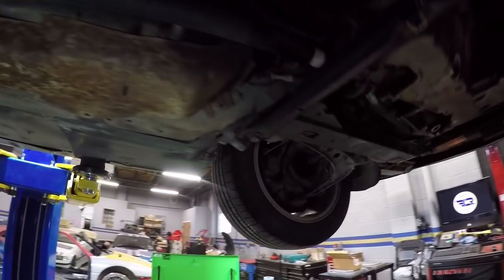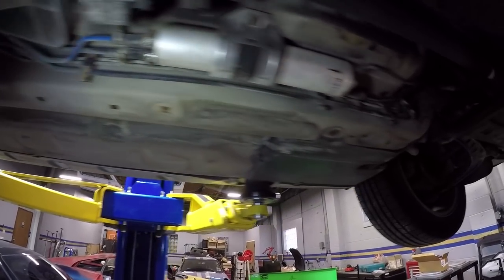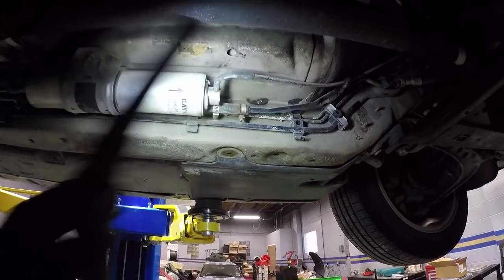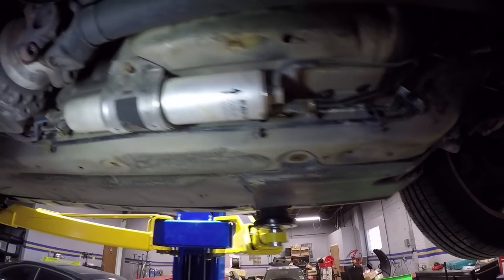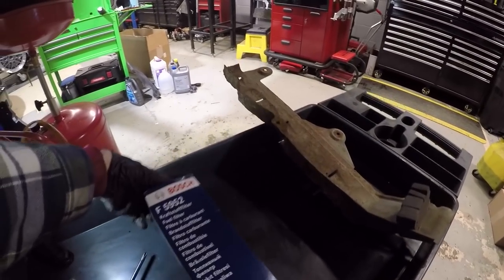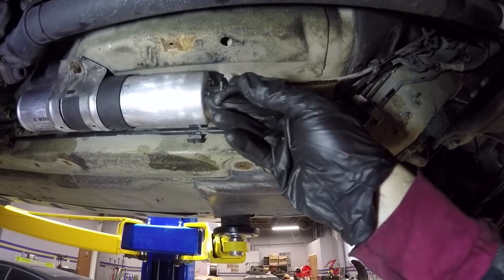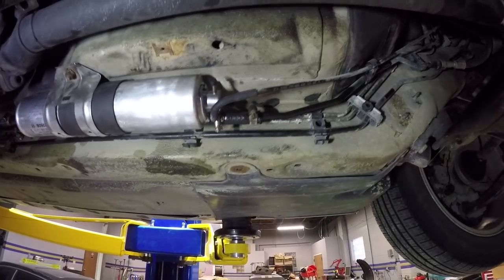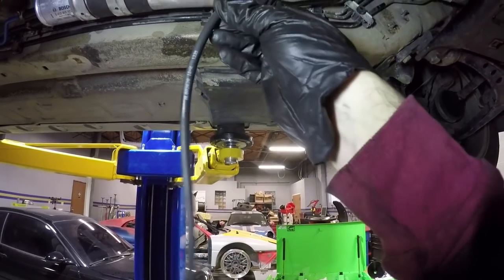Now we're changing the fuel filter, which is located under a very rusty panel. It's got three fuel lines going into it and a vacuum line for the fuel pressure regulator, which is actually part of the filter itself — that's why this filter is a bit more expensive. Here's the new Bosch unit. As I was replacing it, I noticed this vacuum line has a pretty big crack in it. That will cause all sorts of running issues and could be at least part of the reason why the engine stumbled, especially off idle. Easy fix — just replace it with some new vacuum line.